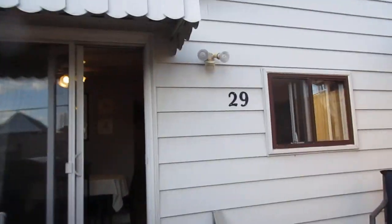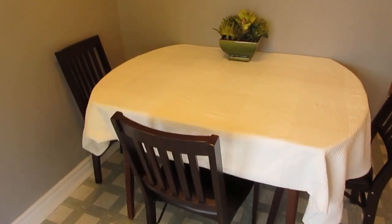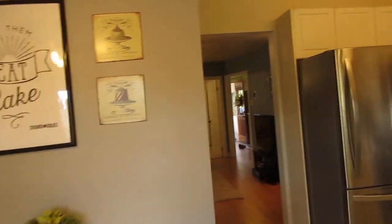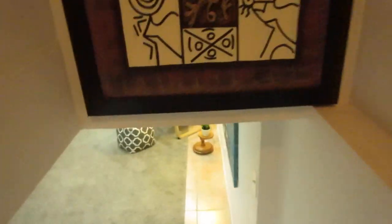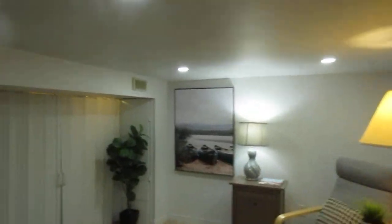It's nicely all fenced in, which is great if you've got dogs or kids who need a play area. Now I'm going to take you down to the lower level, which has been professionally finished — great for a rec room, playing games, and so on. There's tons of storage in this house. You can see the nice tiled floor and pot lights throughout.